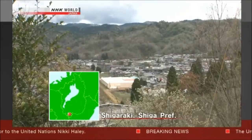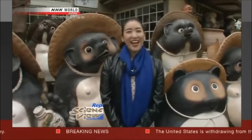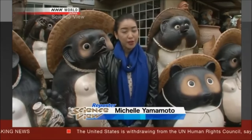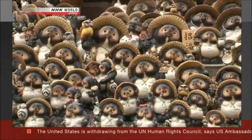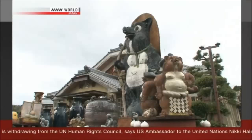This is Shigaraki Town, Shiga Prefecture. Hi, I'm Michelle. This town is one of the major ceramics producing areas in Japan, and it is especially known for making raccoon dog figurines, which can be seen all over the town. The Takumi, or innovator, I'll introduce to you today makes something really amazing using traditional ceramic manufacturing technique. Let's go find out what he's making.